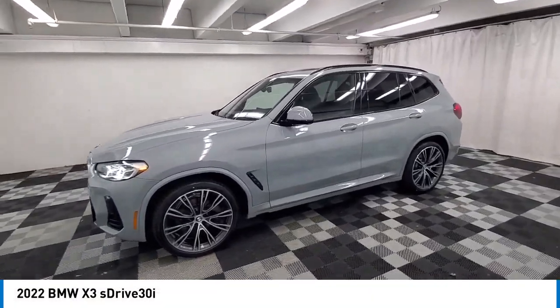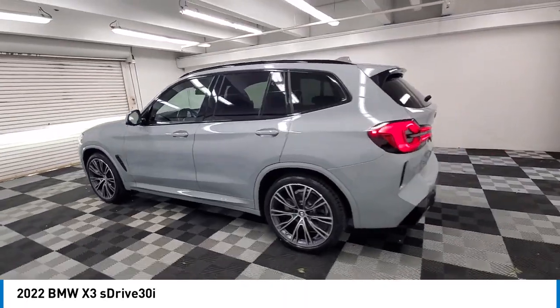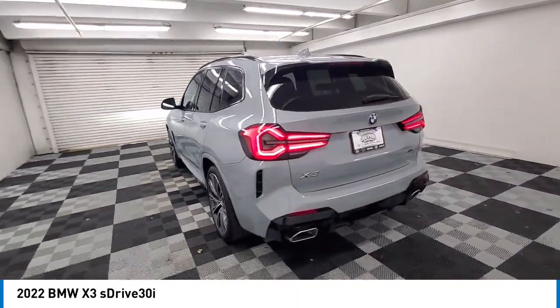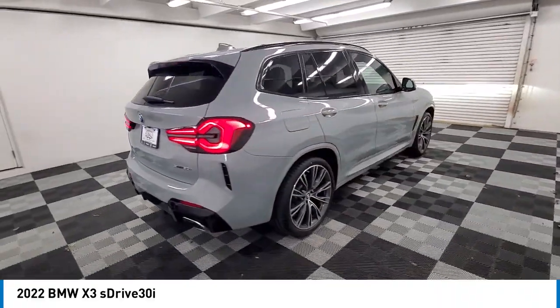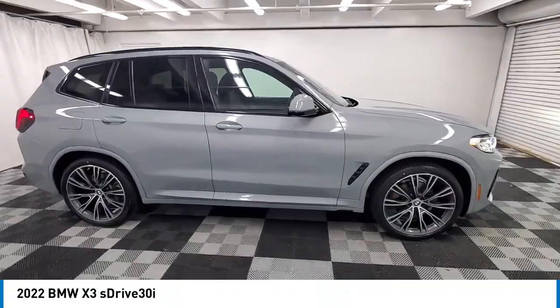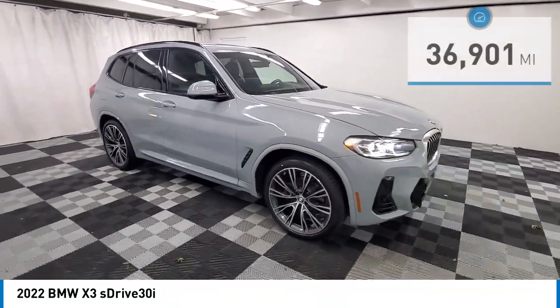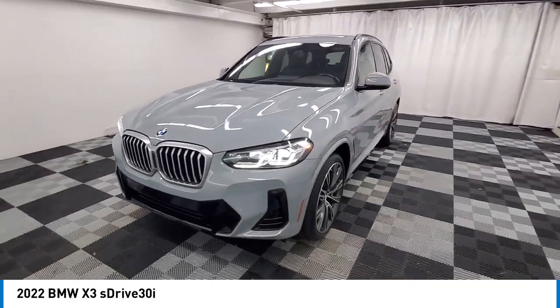We are pleased to show you the 2022 X3. BMW X3 builds on the success of the original by developing its core competencies while adding new technology to establish new benchmarks for agility, efficiency, and comfort. This vehicle has less than 40,000 miles. Here are some of this vehicle's great options.